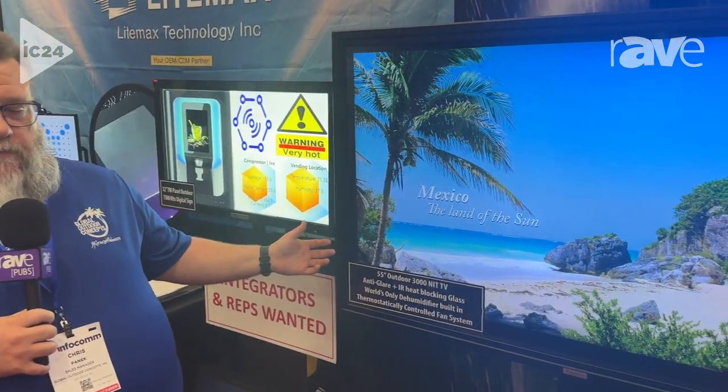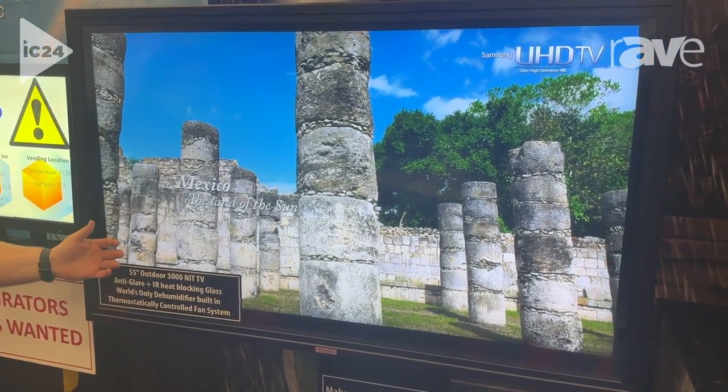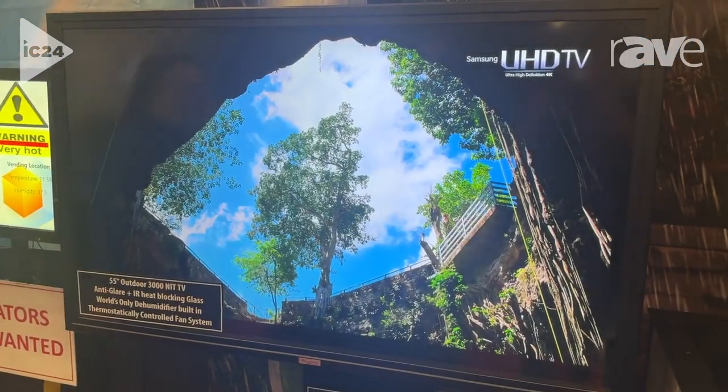Hi, this is Chris with MirageVision Outdoor TVs. I'm here at Infocom 2024 displaying our new Super Highbride Pro Series 55-inch television. It is a world-first dehumidifier built into the television to keep the TV nice and dry.